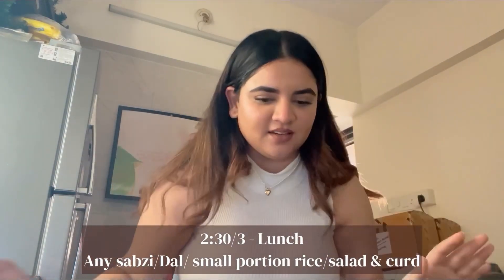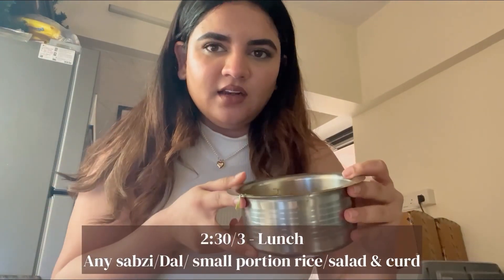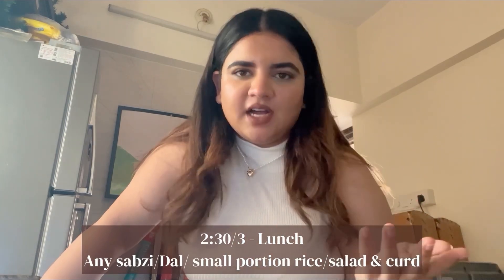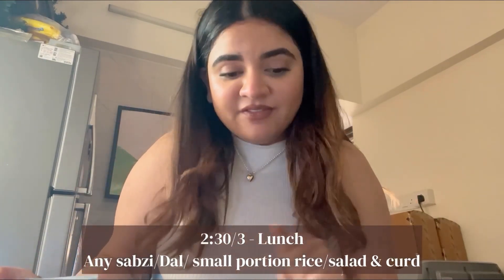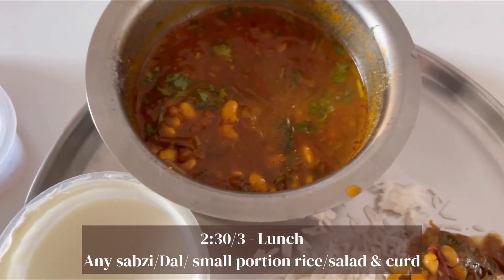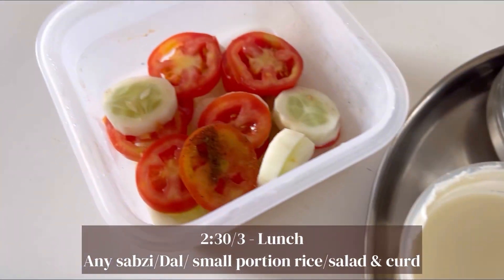It's lunch time, around 2:33. I have soya bean ki dal. Basically, I have soya bean ki sabzi, a little bit of rice. Whenever I'm eating, I make sure to have either chaas or dahi. Eating some dahi and lots of salad. I asked Didi to cut salad for me every day. It's basically a normal dal gravy with soya bean pulses added in. We have dahi and salads — that's my lunch.